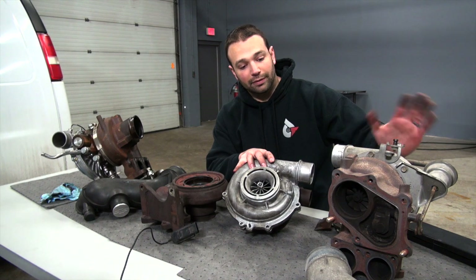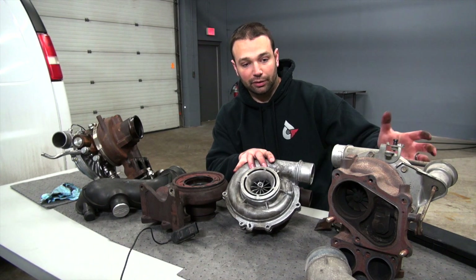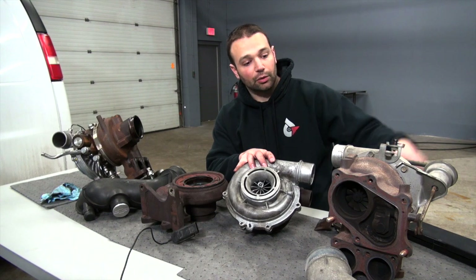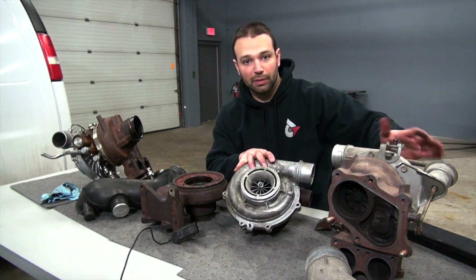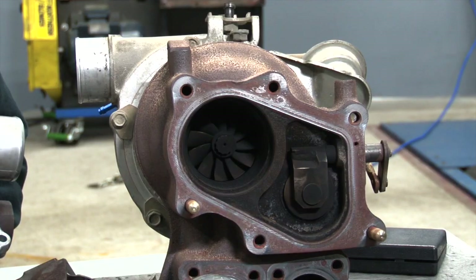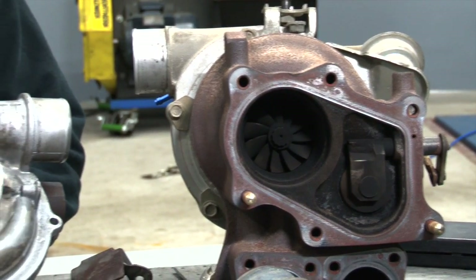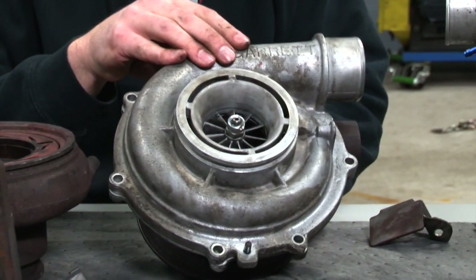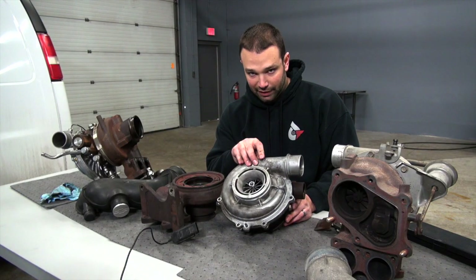530 horsepower, 550 horsepower with major airflow upgrades — that's a high flow inlet air horn, downpipe, all the goodies. So you're mid to low 500s on an LB7 turbocharger. Same goes for an LLY, LBZ, LMM turbocharger. Rarely will you see one break 530 rear wheel horsepower on this dyno.